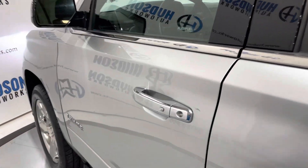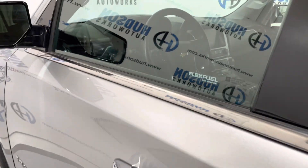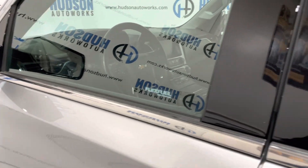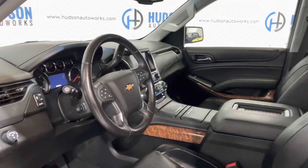You have comfort access on this Tahoe via those chrome buttons on the door handles. The vehicle is unlocked right now — to lock it just press that button, door is locked. To unlock, just press that button again and open it up to that black leather interior with burl woodgrain accents.